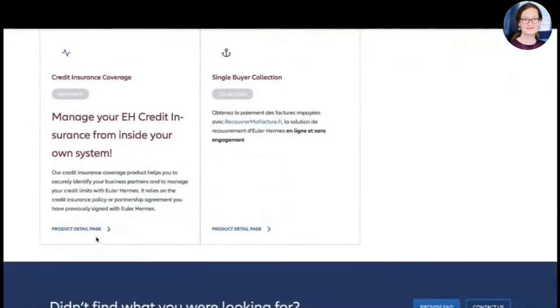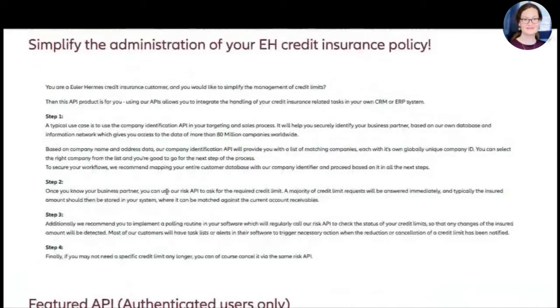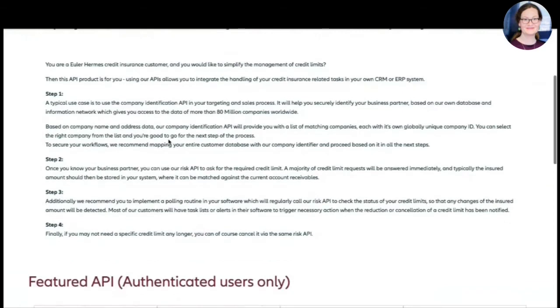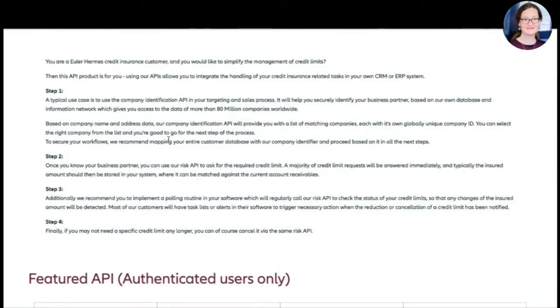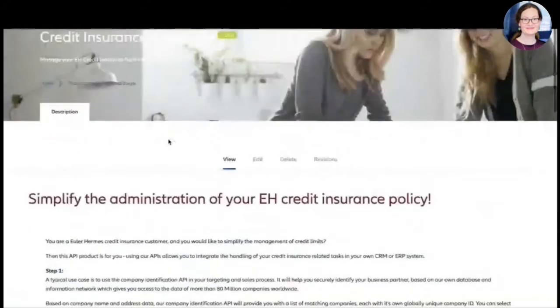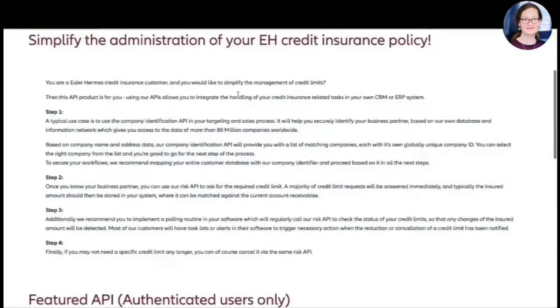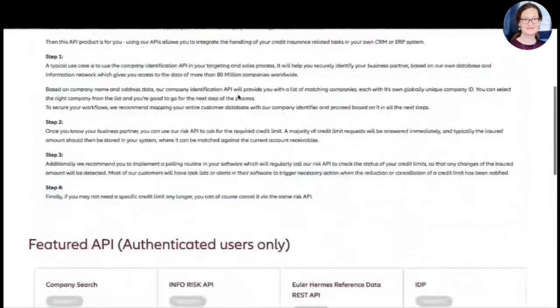If you want to implement APIs for credit insurance, you can go to the product detail page. There we provide functional documentation first, to explain how it works and how you need to orchestrate our different APIs to make this useful. We still need to work on the content to make it better with more pictures and really self-explanatory — it's in an early stage. But once you've read the functional documentation, it gives you the list of APIs you should use for this business use case.